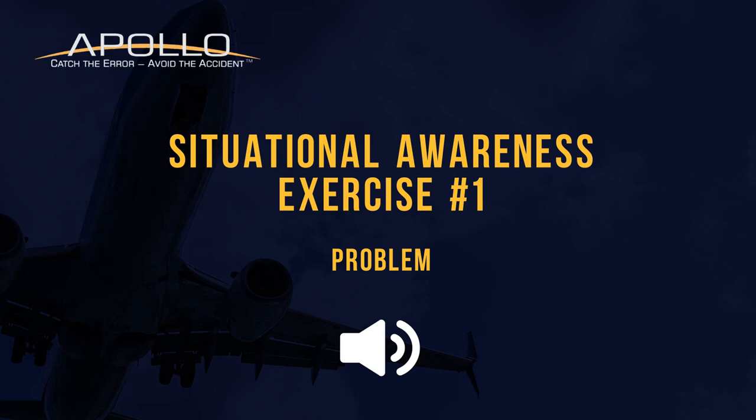The captain contacts approach for vectors since they can't get a good navigation signal. They're given heading 150 and told the airport should be at 12 o'clock and 24 miles. The first officer spots the airport beacon at 12 o'clock and 20 miles. The captain confirms the airport in sight with runway lights - north-south configuration, runway eight.